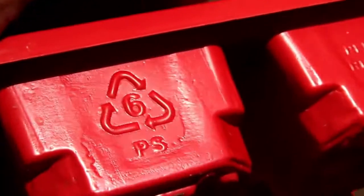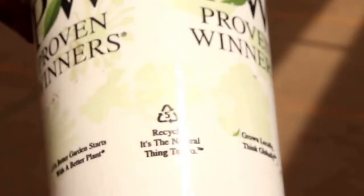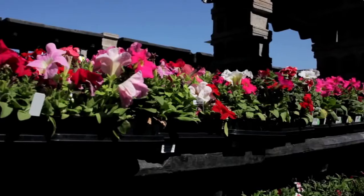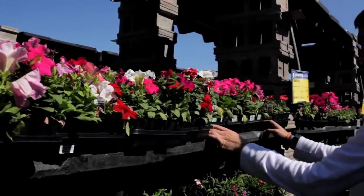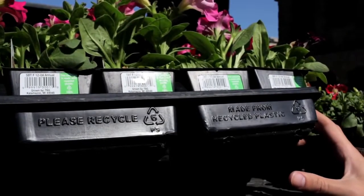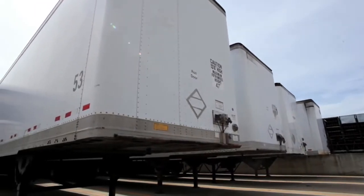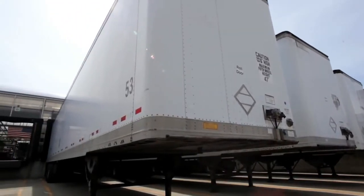We collect polystyrene, polypropylene, and high-density polyethylene, which are the primary materials used in plastic horticultural containers, and we can move loads within 24 to 48 hours of being notified of a full truckload of material. It's keeping 15 trailer loads of plastic out of landfills.